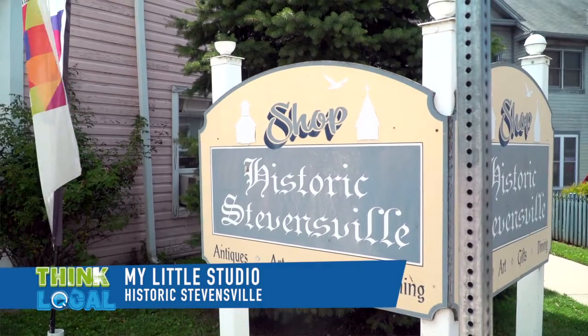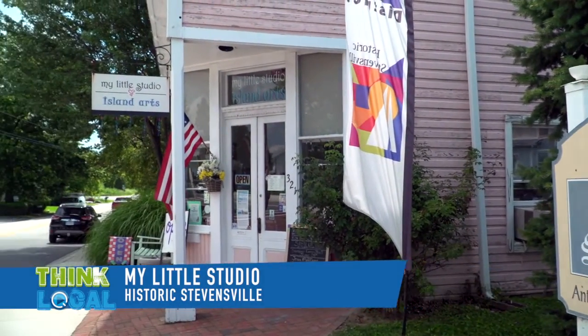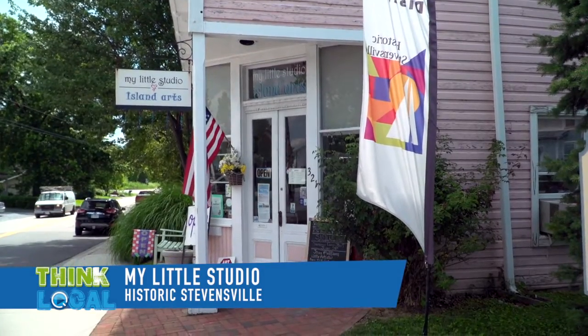Well Joan, how long have you been in business? I've been in business — it will be 20 years in August, right here in downtown Stevensville. It doesn't seem like it's been that long, believe me.